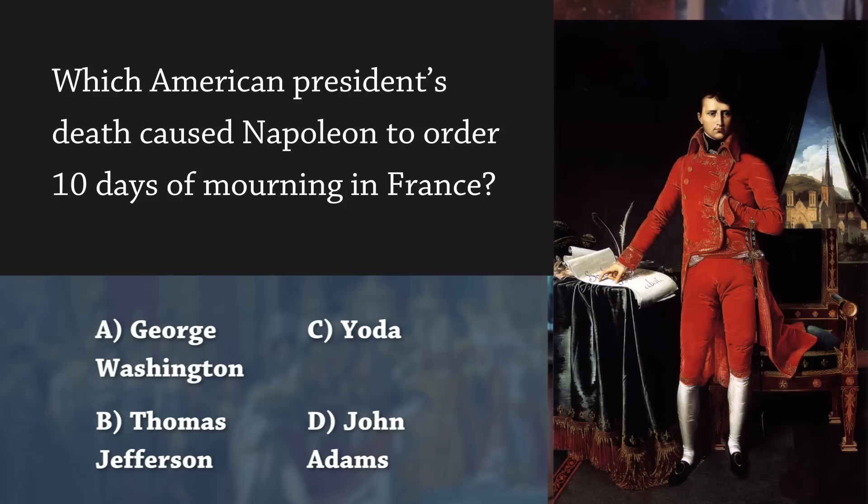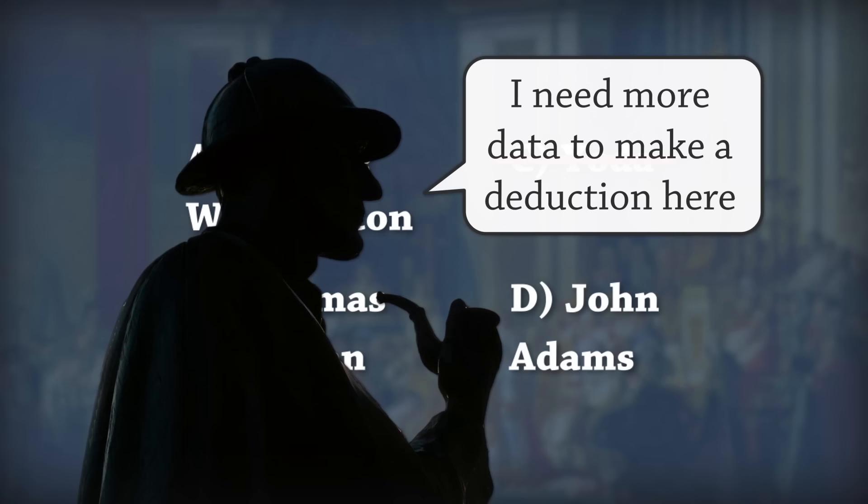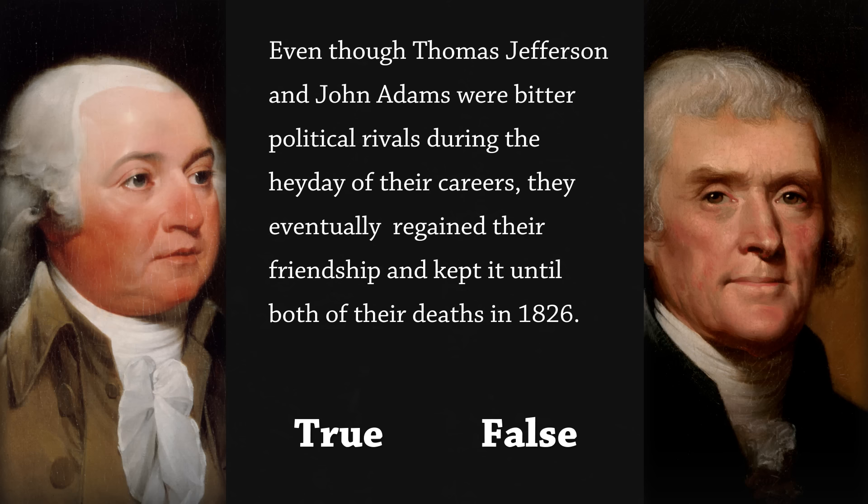For example, say you're taking a history test and you come across: 'Which American president's death caused Napoleon to order 10 days of mourning in France?' You can eliminate one answer right off the bat, but Thomas Jefferson, John Adams, and George Washington — you don't know which is correct, so you skip it. Later, you find a true/false question: 'Even though Thomas Jefferson and John Adams were bitter political rivals, they eventually regained their friendship and both died in 1826.' That establishes both Jefferson and Adams died in 1826. And if you knew Napoleon died in 1821, that answers the earlier question — it must be Washington.